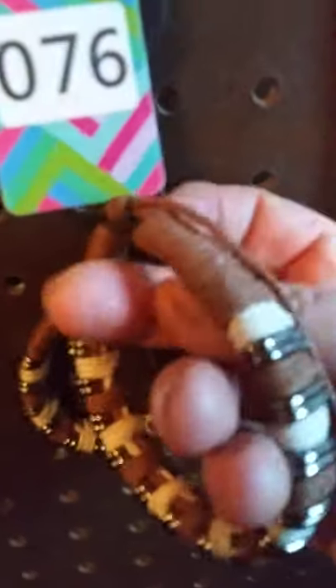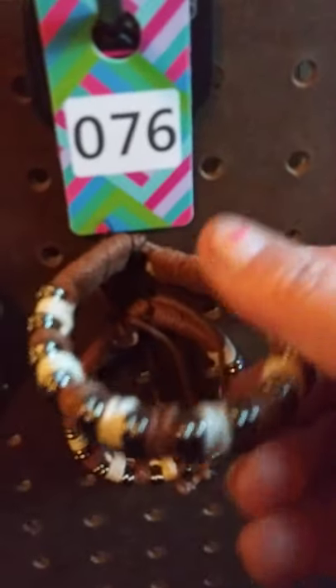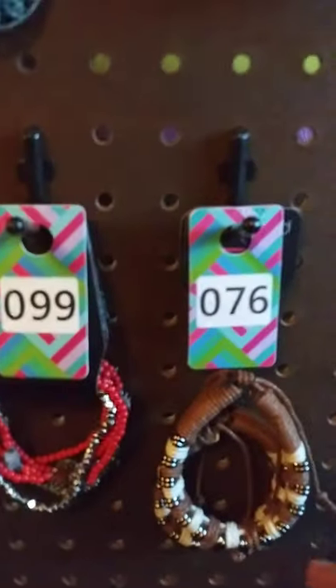Moving along. Down here I have these two brown urban bracelets. These are the tie kind — you open them up, slip your wrist in, take these right here and tighten it right back up. Really pretty — you can see you've got the white and all that. I have two available. This one here is number 76.